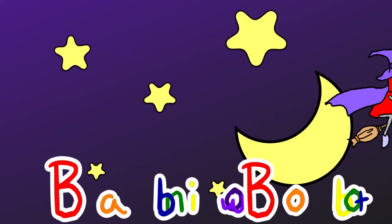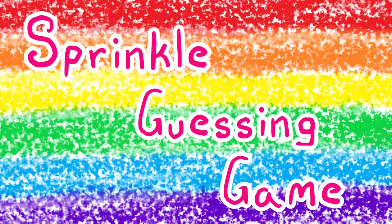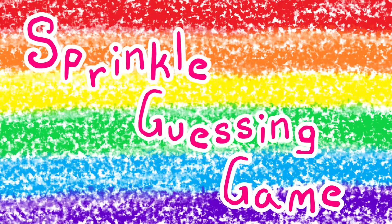BAMBOW BOWBOT! Hello friends! Welcome to BAMBOW BOWBOT! Would you like to play a colorful guessing game with me?